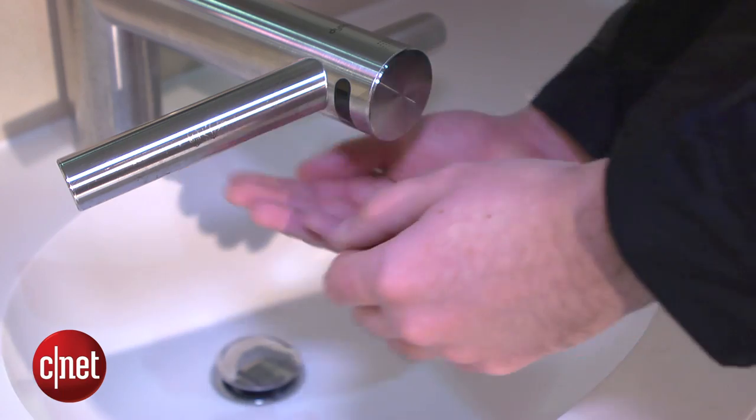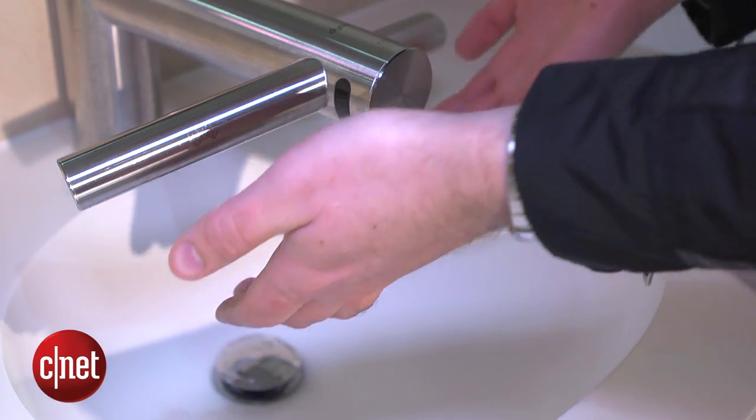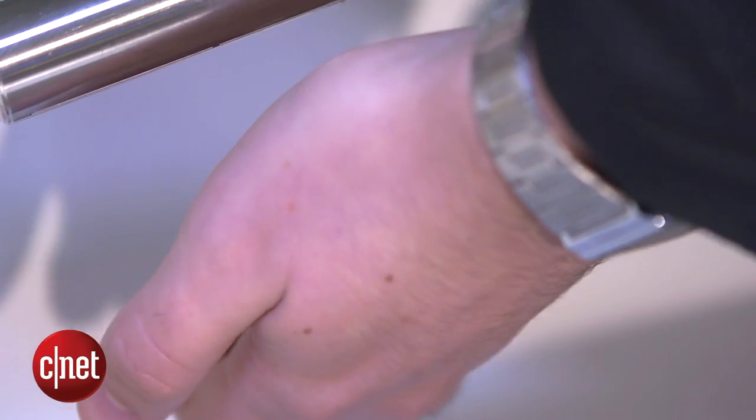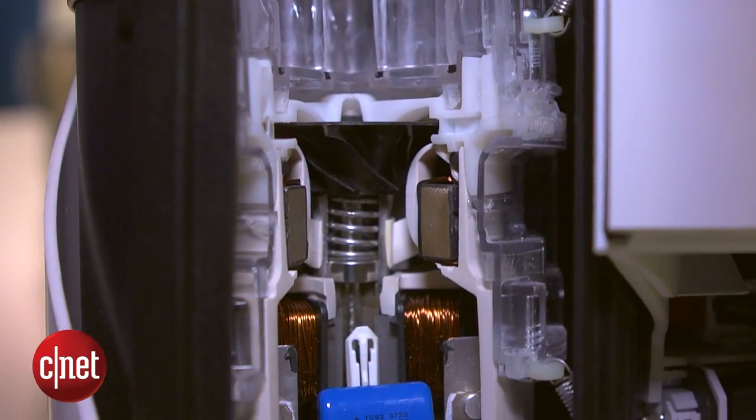It washes your hands automatically once you trigger an infrared sensor underneath, and then it dries them using these air-blasting prongs on the side. Beneath the surface, the tap is powered by a brand-new Dyson digital motor, which spins up to 90,000 RPM in under a second.